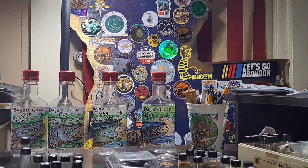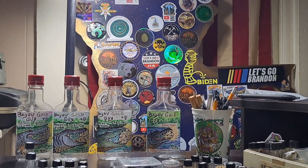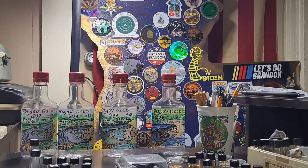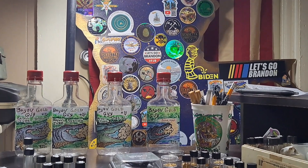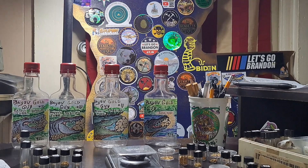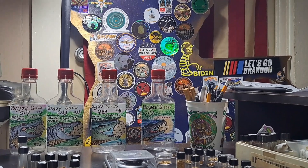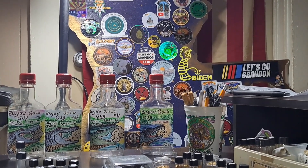Welcome, my friends, and thank you for stopping by on this special video. I was watching Vendetta do our Patreon monthly video this weekend, and he mentioned that he was still waiting for bottle number 42 of my paydirts, and encouraged y'all to pick up some Bayou Gold Guy.